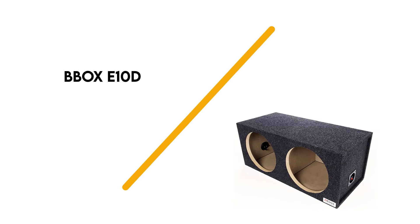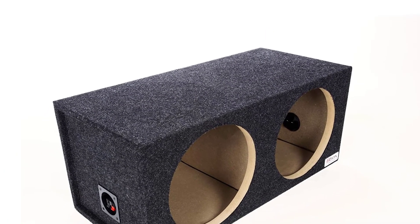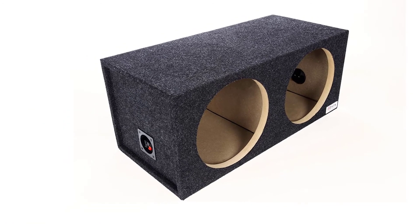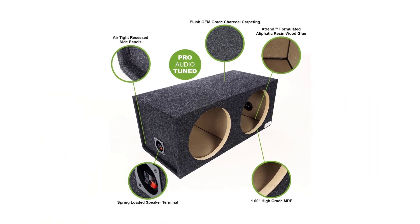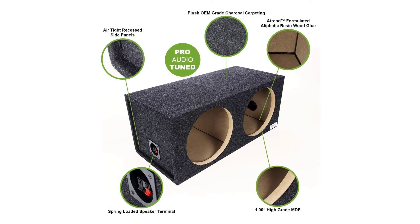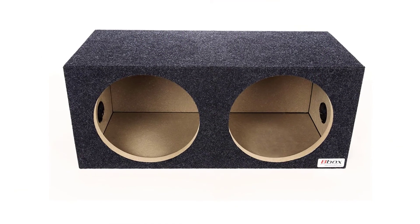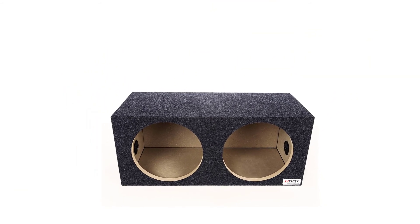Number 1: B-Box E10D. If you are in search of a subwoofer enclosure that holds the unit tightly in place, this is the product to choose. With nicely manufactured chambers in the box, the music unit stays in place, resulting in better quality sound with hard-hitting bass performance. This is among the high-quality and durable subwoofers with enough room inside.